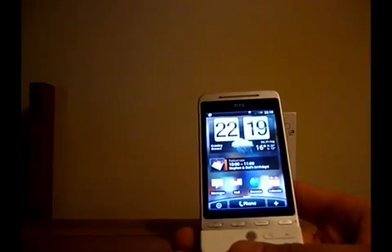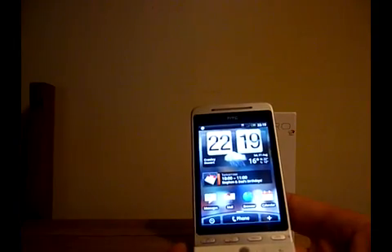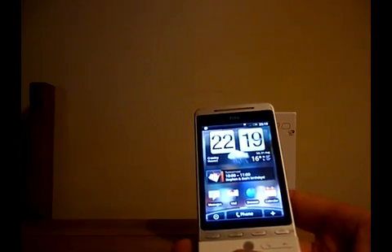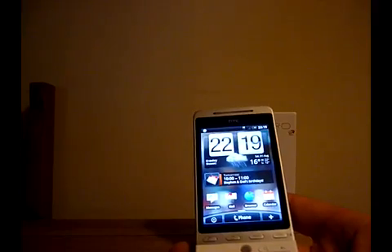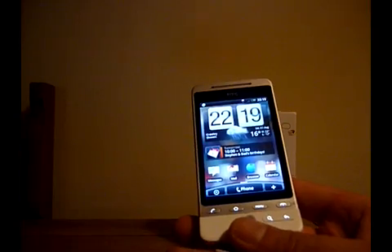HTC over the last couple of years has released a variety of devices all under the Windows Mobile platform, and all relatively uninspiring — but the Hero is different.